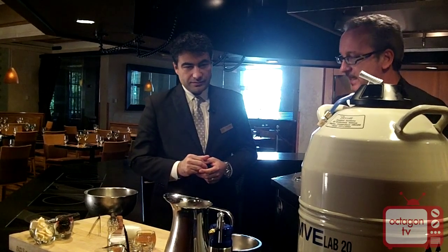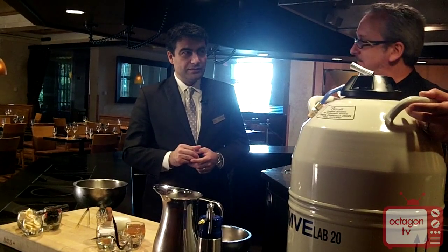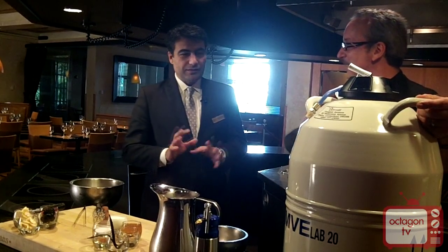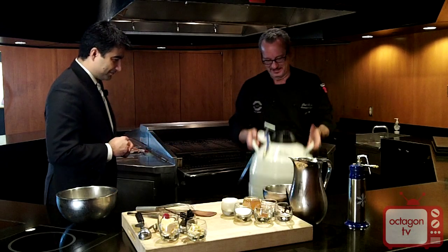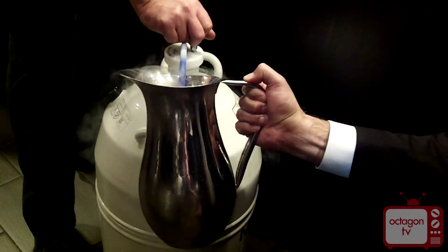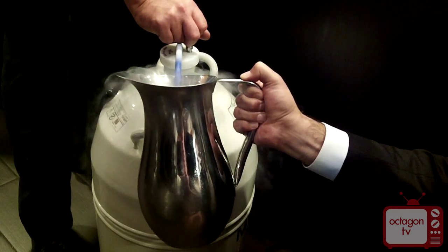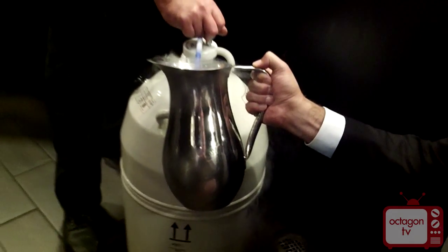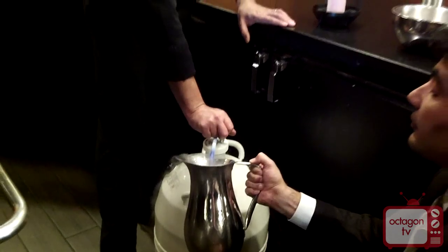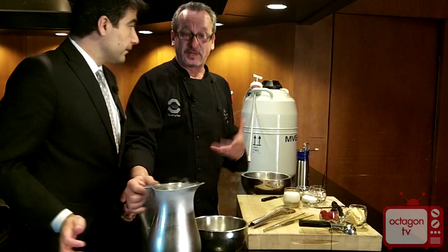We're going to start by transferring some of the liquid nitrogen out of the tank into our vessels. We want to do this at ground level because you don't want it going into your eye. It's about as dangerous as your fry oil — fry oil is 350 degrees hot, and this is the opposite. It will give you a burn just as quick and be just as dangerous if it went into your eye or if you stuck your hand in it.